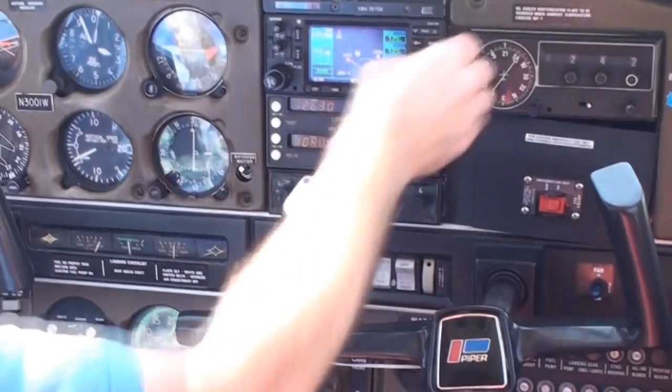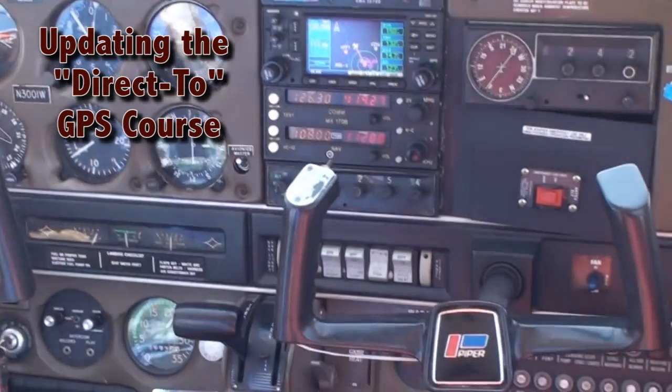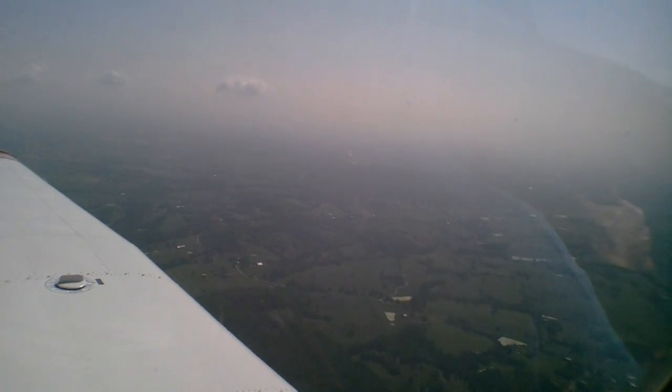Lexington Approach, good morning, Delta twenty-two-seventy, fifteen-point-five, descending one-one-thousand. Delta twenty-two-seventy, Lexington Approach, Lexington altimeter three-zero-zero-two, cross mod at maintain one-zero-thousand. Three-zero-zero-two, mod at maintain one-zero-thousand, Delta twenty-two-seventy. Allegiant eight-sixty-one, contact Indy Center one-two-four-point-six-two.